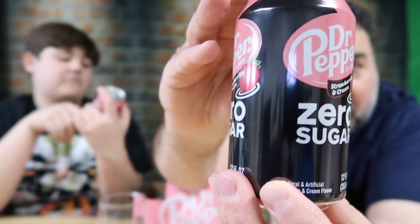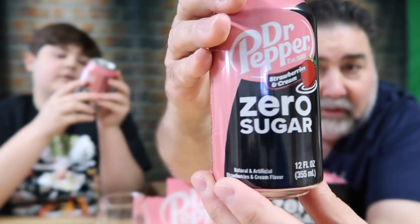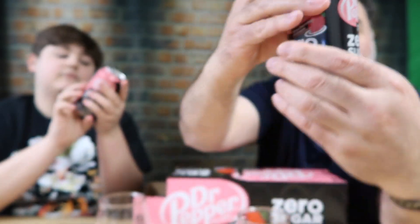Let's do a close up of the can — zero sugar. Spin it around, it's nice. Strawberries and cream. Zero everything, right? Yeah, except sodium. But that doesn't matter.